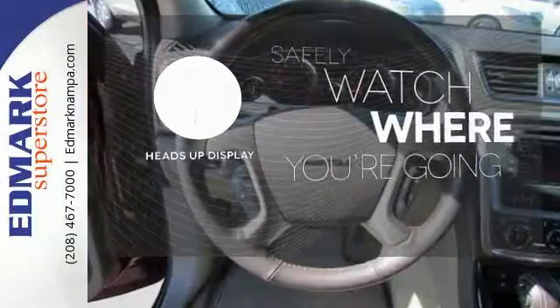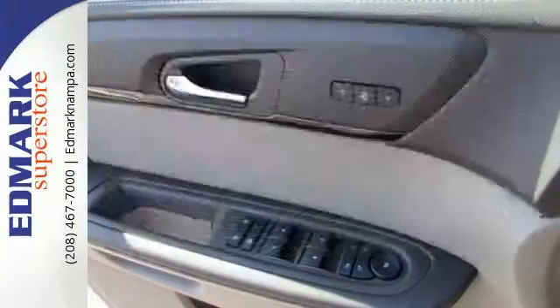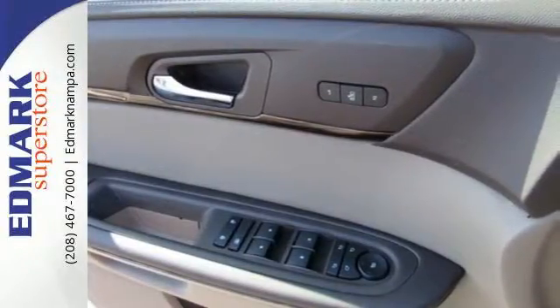A heads-up display puts the important information in your line of sight for a safe drive. Control the road with all-wheel drive — the flexibility and confidence that you deserve.